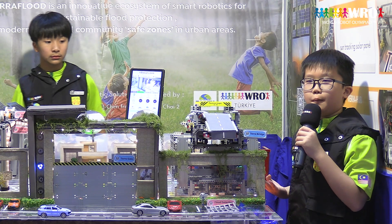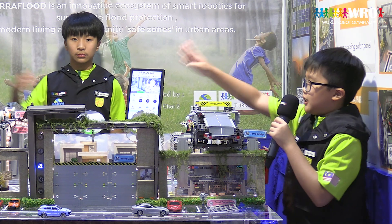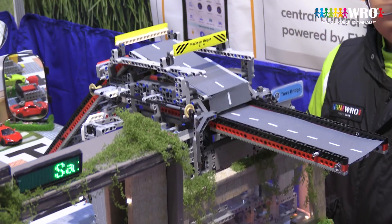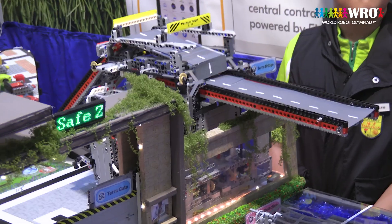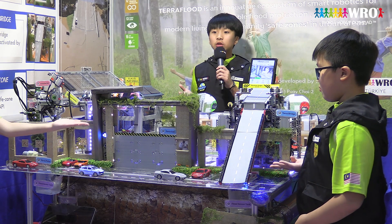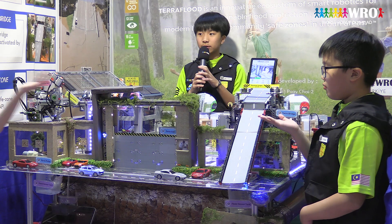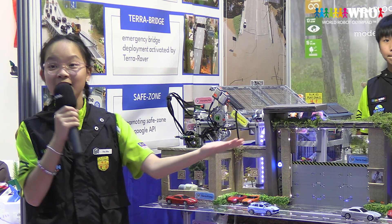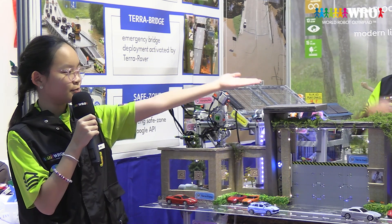Tera Rover once again demonstrates its multifunctional capability as it moves to the designated Tera Bridge location. We are using a sophisticated gearing system which converts the circular motion of the gears to a linear motion of the bridge. Once Tera Bridge has been lowered down, the cars are then able to safely enter our safe zone.